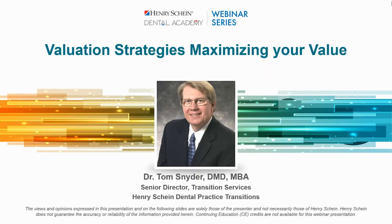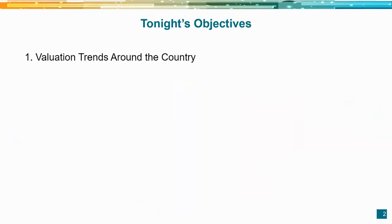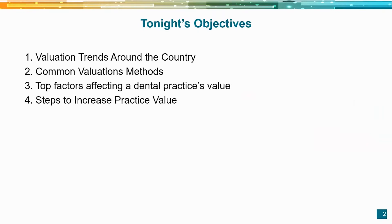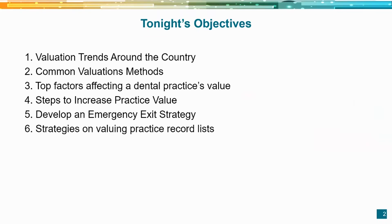We've got a lot of ground to cover tonight. First, we'll explain why valuations vary around the country and the trends we see. We'll look at common valuation methods, explore the top factors affecting a dental practice's value, give hints to increase your practice value, talk about developing an emergency exit strategy, and finish with strategies on valuing record lists, particularly for solo practitioners.